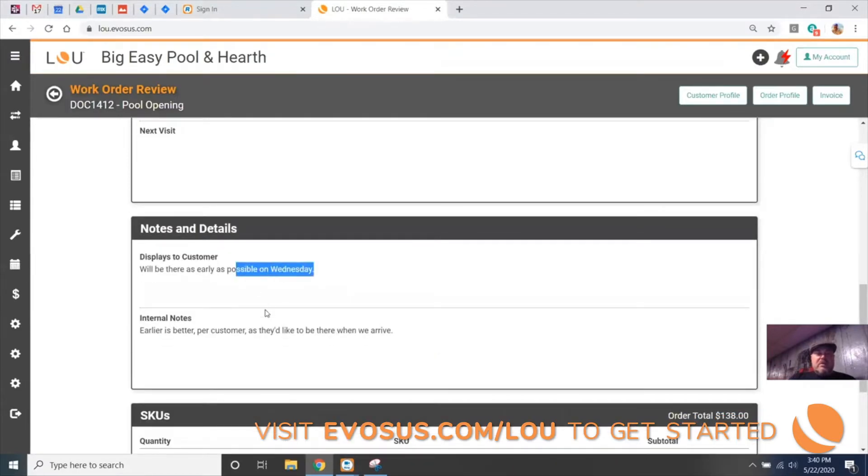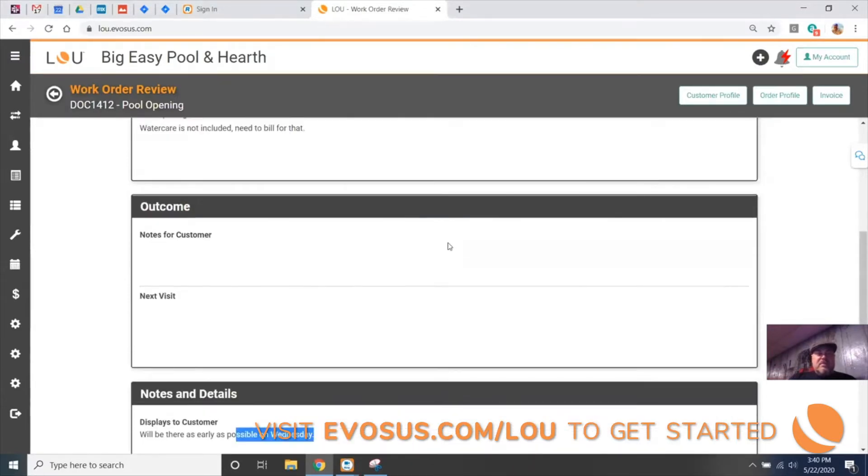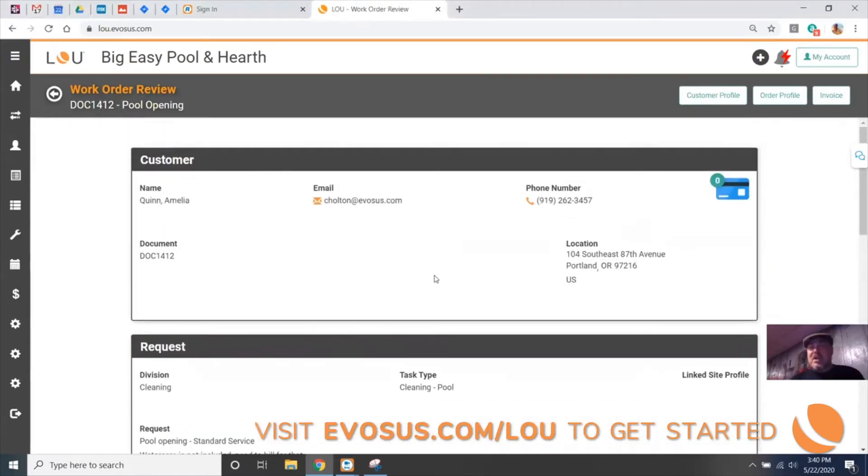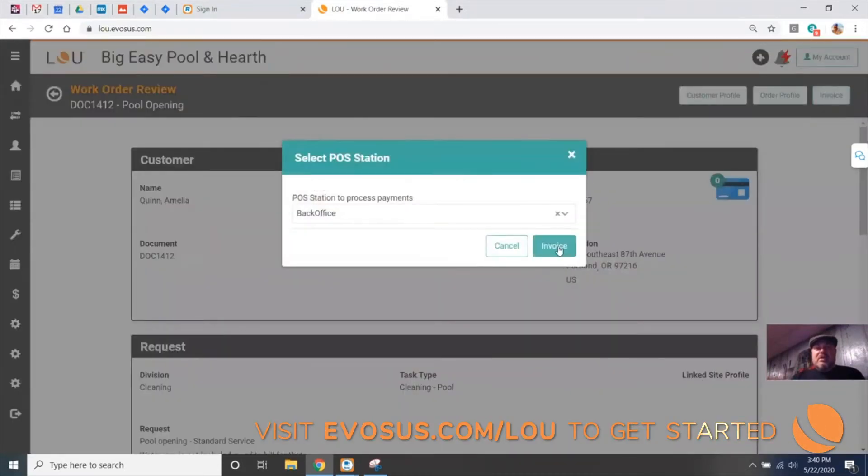Looks like we have some notes here. It looks like he did forget to put his outcome notes in, but that's okay — we're just doing as many pool openings as we can right now. I say this is good enough to invoice, so the next step is to go to invoice.